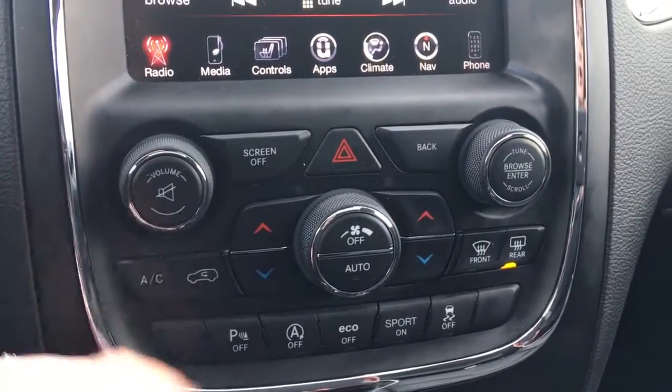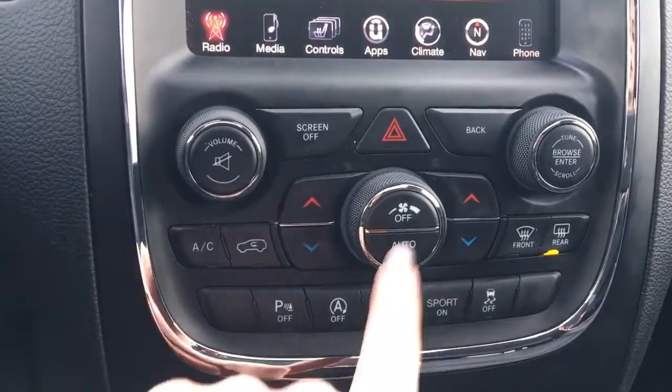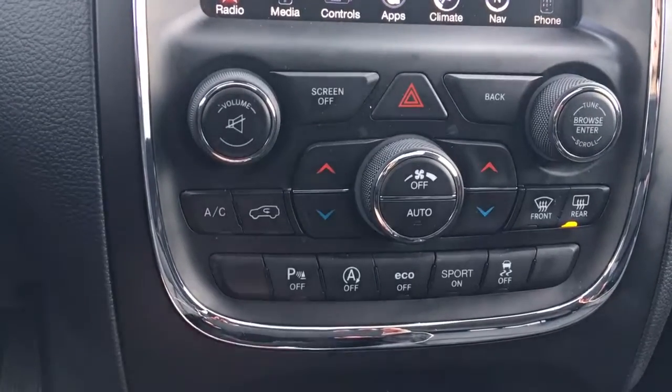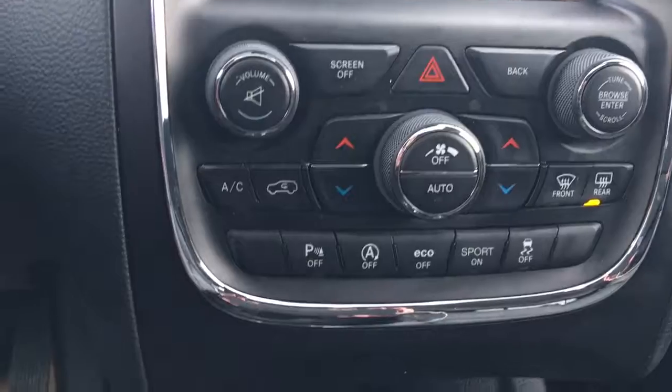Right down here we have your volume, your screen off, your hazard, back and tune, your dual climate control. You can turn off those rear parking sensors, your economy mode, sports on and traction control.